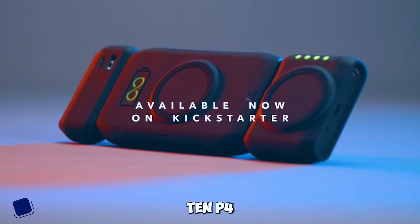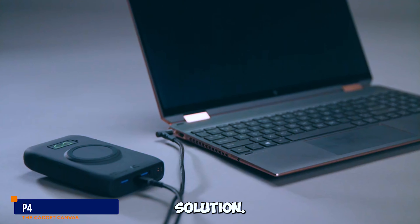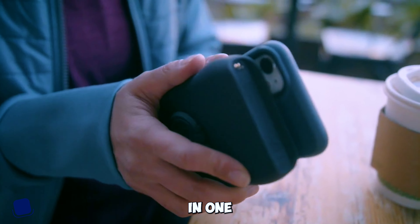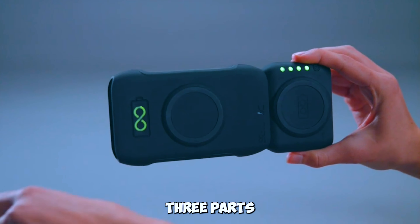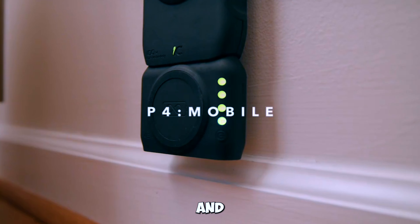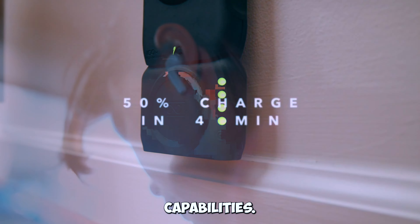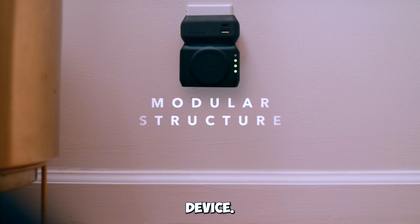Gadget number ten: P4 Completely Wireless Charging Solution. P4 offers an all-in-one wireless charging solution. With three parts that can be used separately or together, a global wall charger, and ultra-fast charging capabilities, it's the ultimate charging companion for any device.